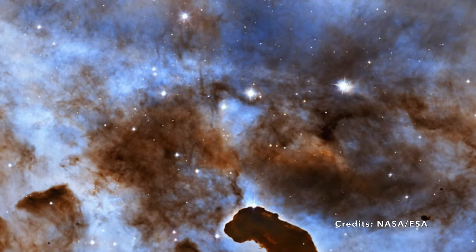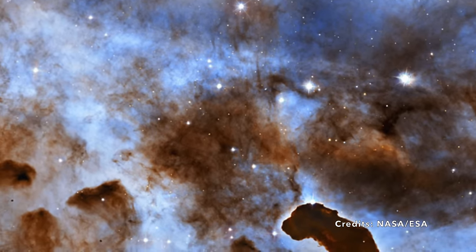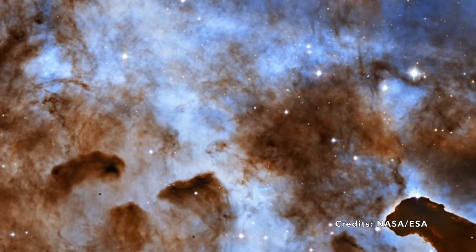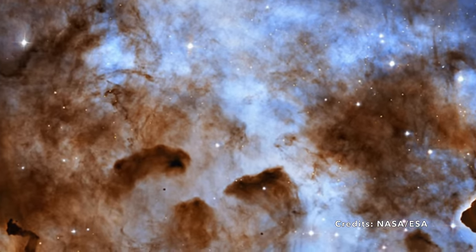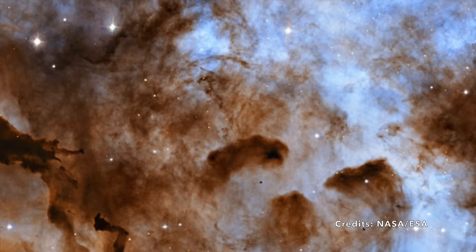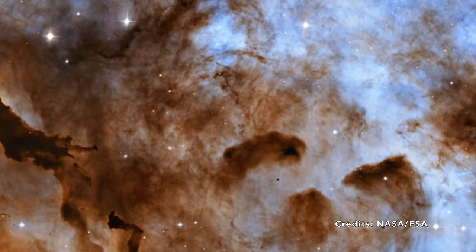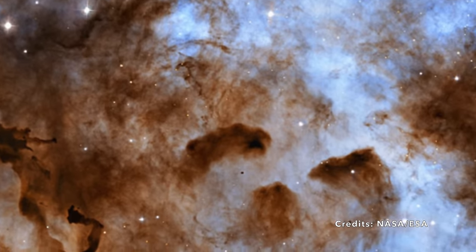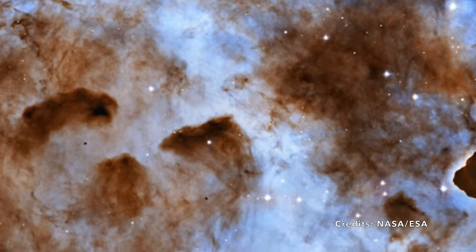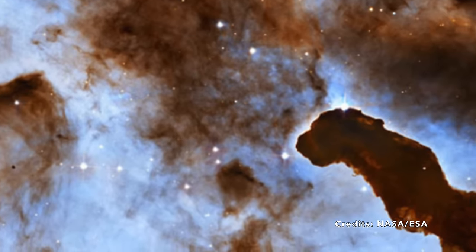A radiant star unleashes winds and energy so intense they carve through clouds much like a potter shapes clay. These forces meticulously sculpt the pillars within the nebula — an H2 region, meaning it primarily consists of molecular hydrogen, and also a dark nebula, where starlight gets absorbed rather than reflected. Within these towering pillars, secreted away in their dense and compact regions, something magical happens: stars could be taking their first cosmic breaths. New stars may actually be forming within these craggy skyscrapers of gas and dust, as though each pillar is a celestial maternity ward.